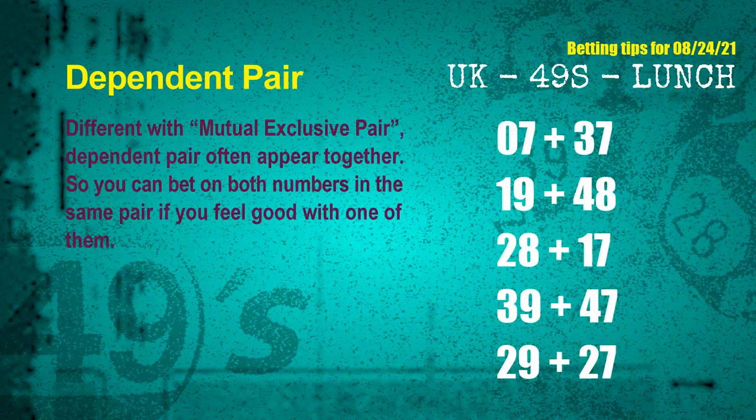Some numbers are mutual exclusive, some are dependent. Numbers in the same dependent pair you can bet on both, because they are often drawn in one draw. The dependent pairs for the next draw are: first pair 07 and 37, second pair 19 and 48, third pair 28 and 17, fourth pair 39 and 47, fifth pair 29 and 27.